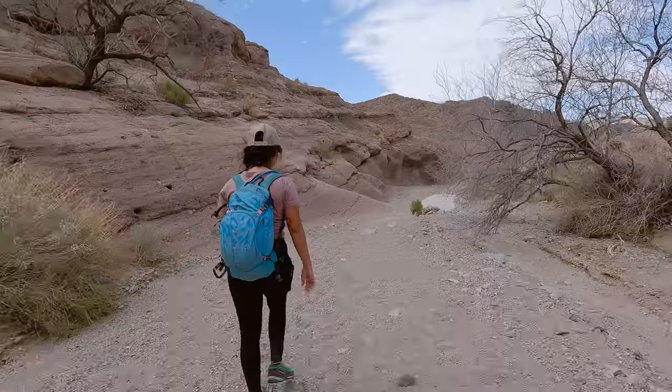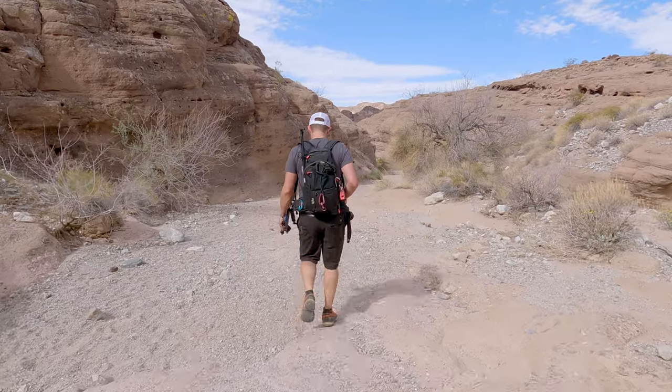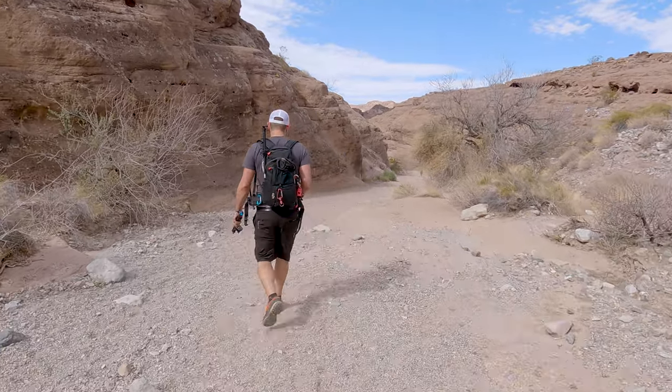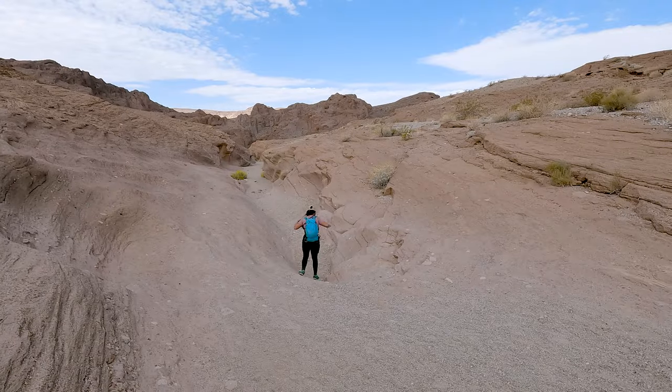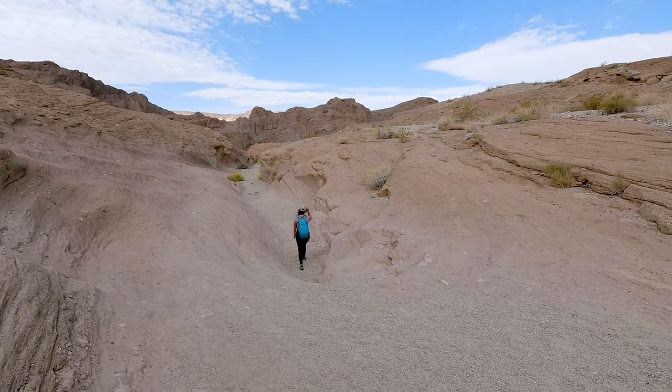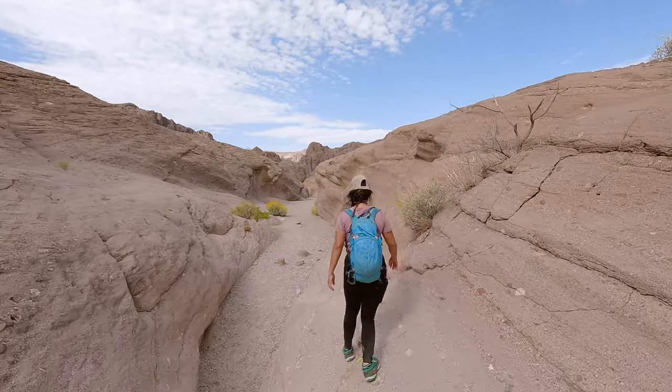Another thing you want to watch out for on this hike is rain. There are a couple of parts on this trail — and definitely a lot more if you're continuing to the hot springs — where you will be in slot canyons. So if you get caught in the rain, or if there is even rain off in the distance, there is a chance you could get caught up in a flash flood.